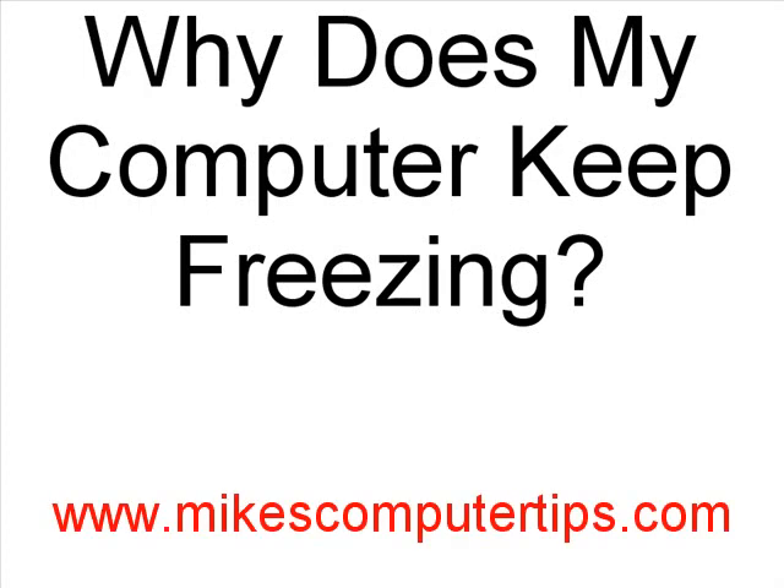Hi, this is Mike from MikeComputerTips.com. If you're asking the question why does my computer keep freezing, the answer is it could be a number of things. The problems can range from faulty hardware to software errors.